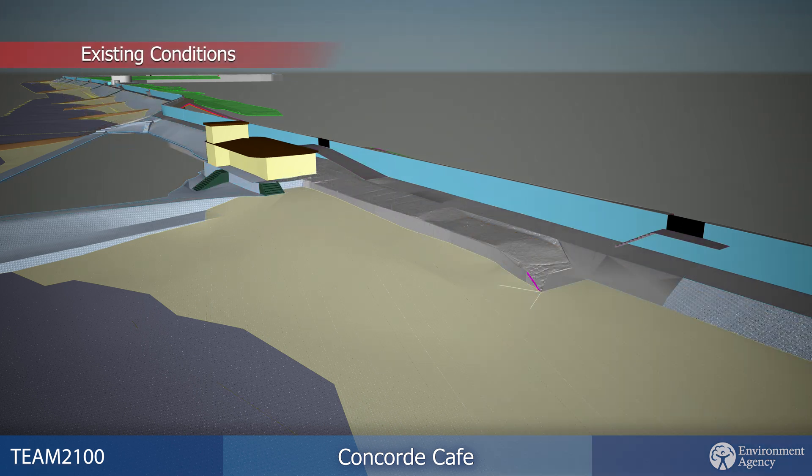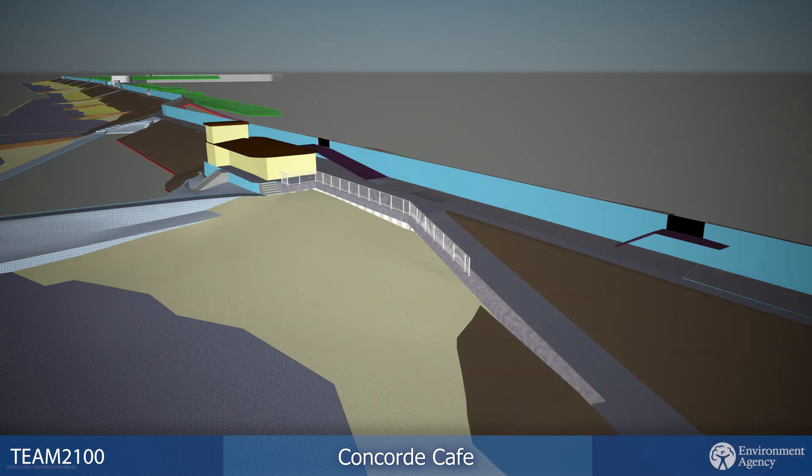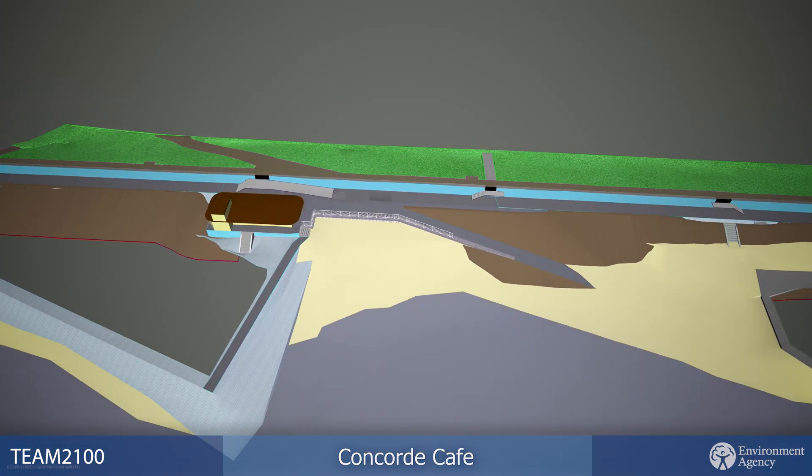At Concord Beach, the existing ramp and seating area outside of the cafe will be replaced with new structures.